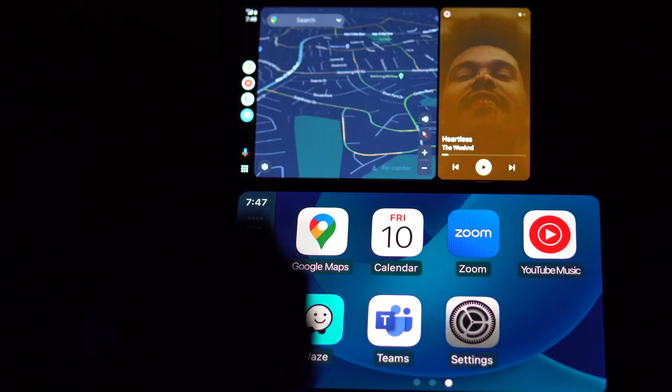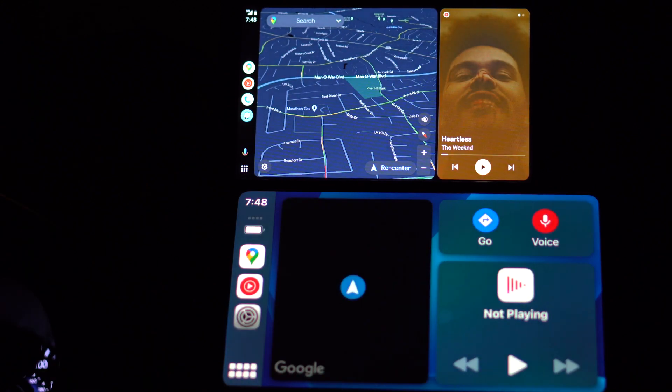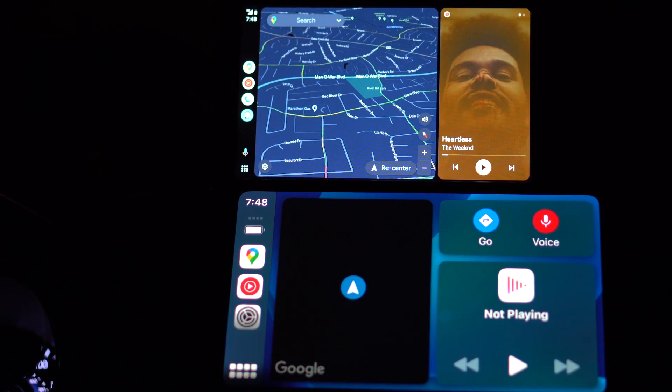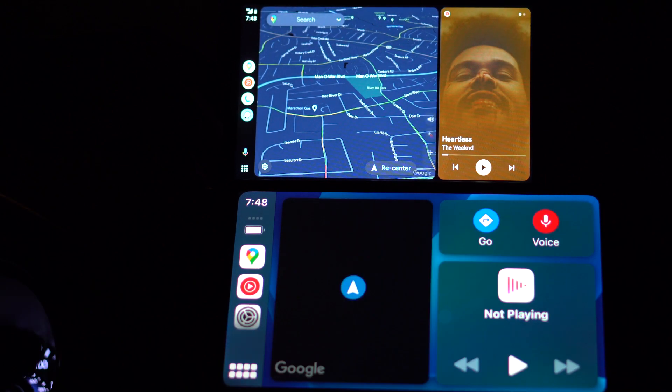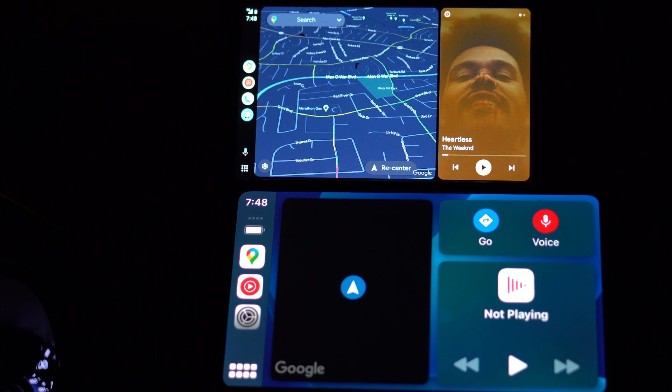You basically have the same looks where the panels are separated out. CarPlay also has a little third panel that helps you navigate or lets you use your voice to say a command — there's a lot going on at once.